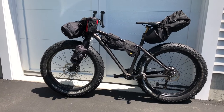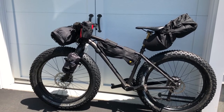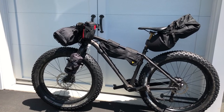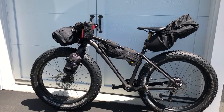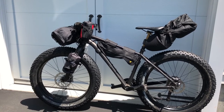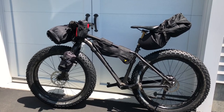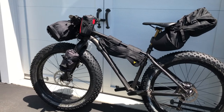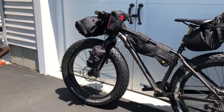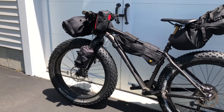Alright, so here it is — the bike is packed. I've got a front loader carrying my sleeping bag, my tent, and my footprint. I've got two bottle cage holders on the front forks. The one on the left is carrying my air mattress, and the one on the right is carrying a water bottle. I've got a snack bag on the handlebar carrying all my snacks.